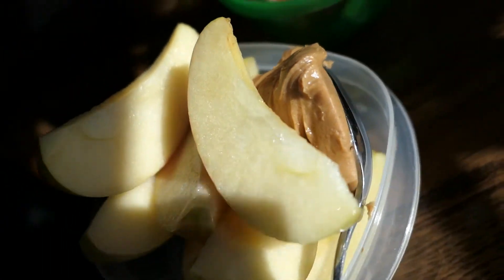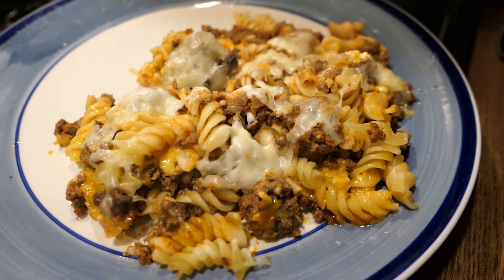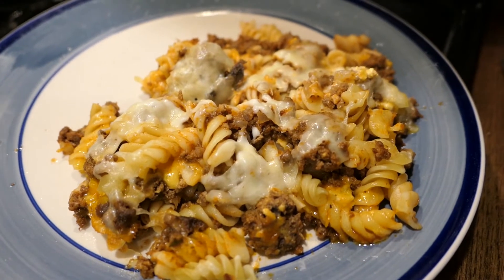Snack time! Apples and peanut butter! Tonight's dinner is Cheesy Beefy Spirals. I made this before I had to go somewhere, and so now I'm just warming this up, and that's what we're gonna have — maybe I'll throw some applesauce on the side with it.